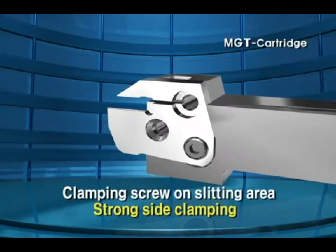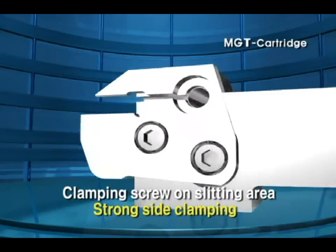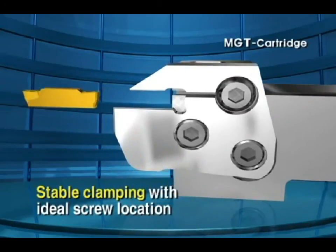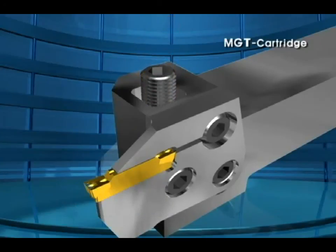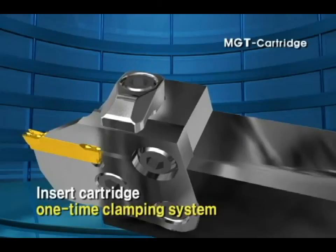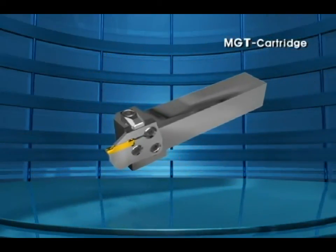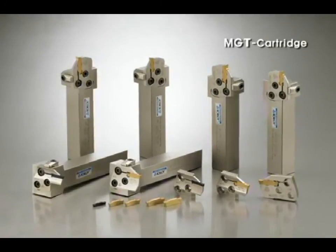Clamping screw on slitting area secured. Strong clamping on side. Ideal screw location guarantees stable clamping. Insert cartridge one-time clamping system with clamp and double screw applied. MGT cartridge system simple and rigid clamping will realize easy use and stable cutting.